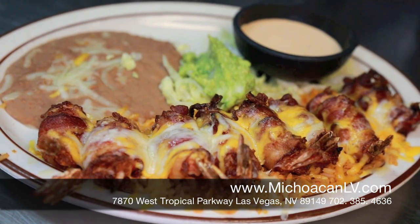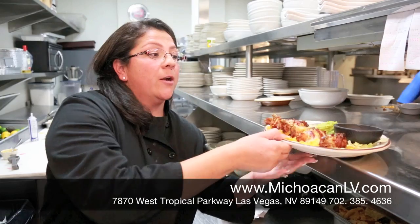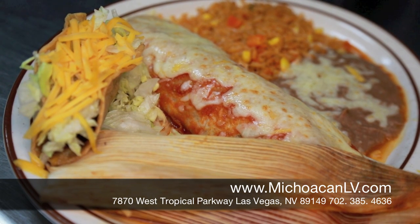This is our bacon-wrapped shrimp. We fill it with red pepper and cheese, and our special delicious sarandeada sauce.